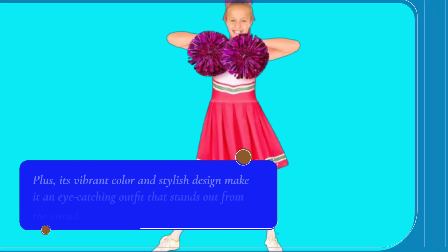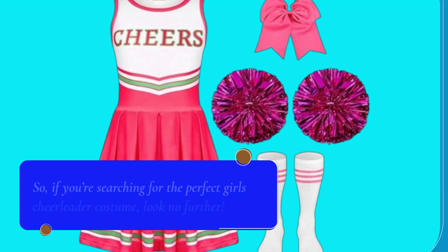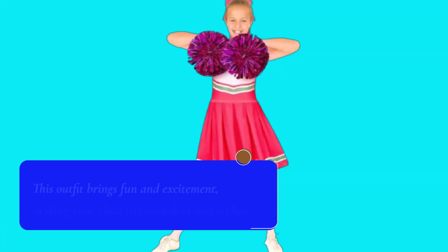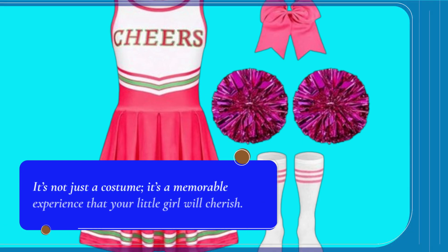Plus, its vibrant color and stylish design make it an eye-catching outfit that stands out from the crowd. So, if you're searching for the perfect girl's cheerleader costume, look no further. This outfit brings fun and excitement, making your child feel confident and stylish. It's not just a costume — it's a memorable experience that your little girl will cherish.